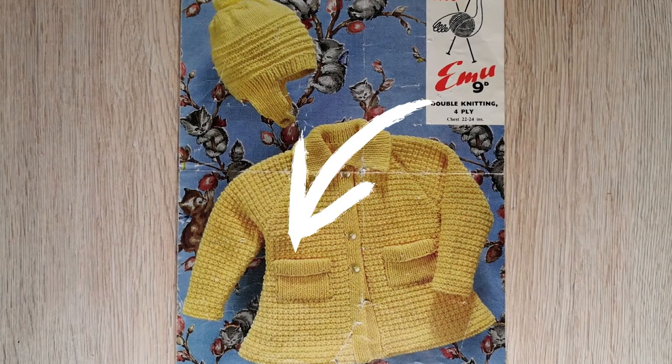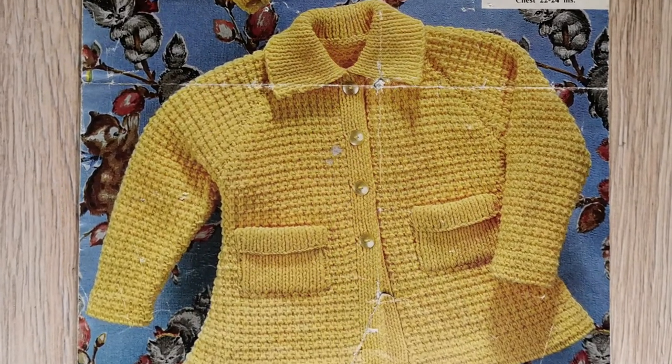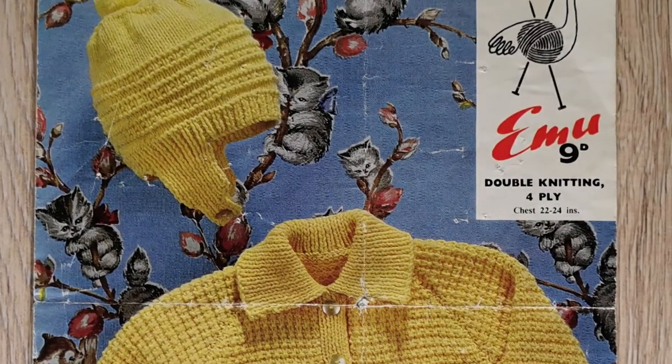The jacket is for chest sizes 22 to 24 inches and depending on the child this would be targeting a 4 to 6 year old, so those pockets would definitely be used. The matching hat has ear flaps too.